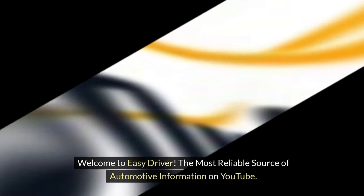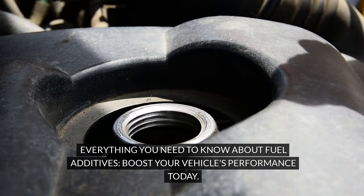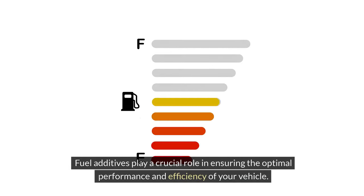Welcome to Easy Driver, the most reliable source of automotive information on YouTube. Everything you need to know about fuel additives to boost your vehicle's performance today. Fuel additives play a crucial role in ensuring the optimal performance and efficiency of your vehicle.